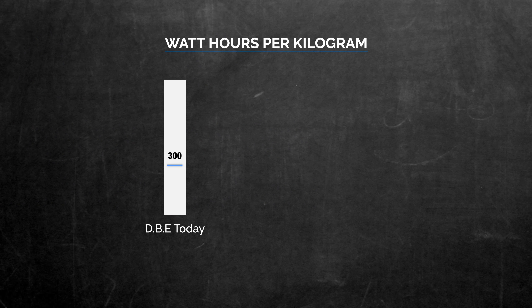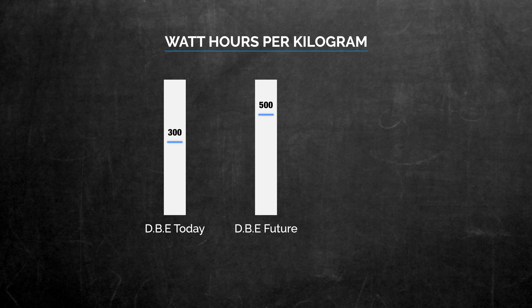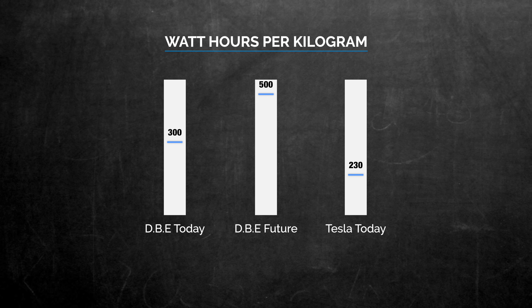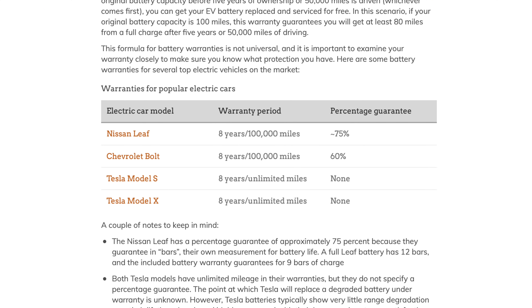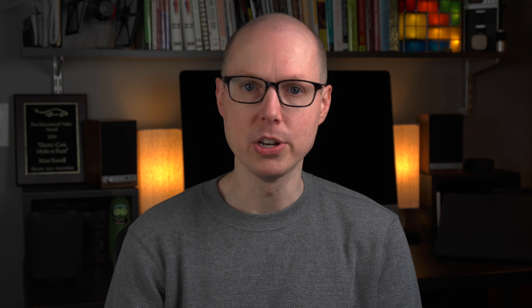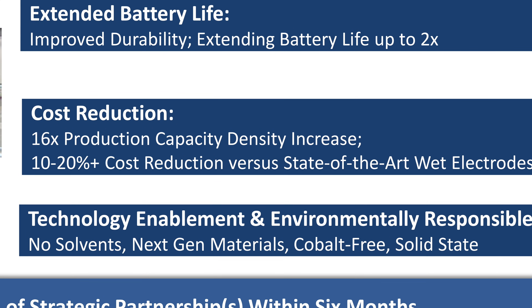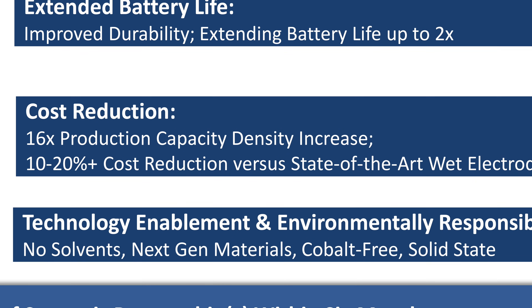Batteries using this method show greater than 300 Wh per kg, with a path to over 500 Wh per kg. By comparison, Tesla's current battery technology, considered one of the highest densities available today, is believed to be around 230 Wh per kg. That means this technique could add about 23% to Tesla's current battery density, with room to double it. The batteries are also showing improved durability, with battery life almost doubling. Companies like Tesla typically warranty their batteries for 8 years, so this could lead expected battery pack longevity to be much, much longer. Another big reason Tesla probably purchased Maxwell is cost reduction — a 16x production capacity density increase and 10-20% cost reduction versus the wet electrode method. The bottom line: it's going to be cheaper to manufacture much better batteries.